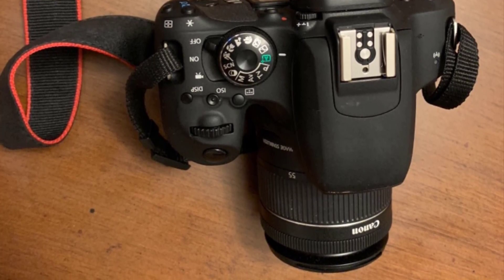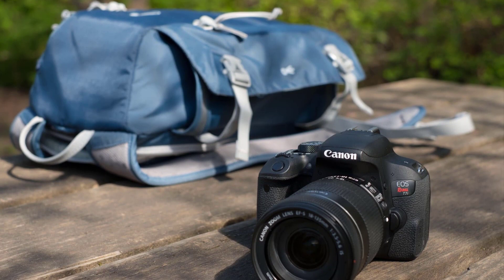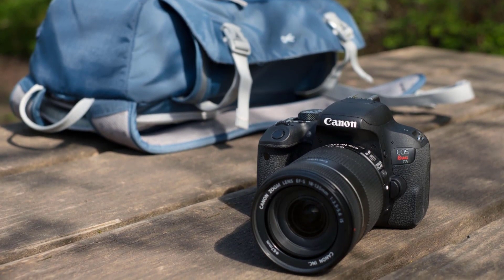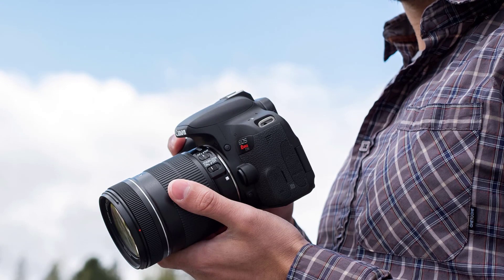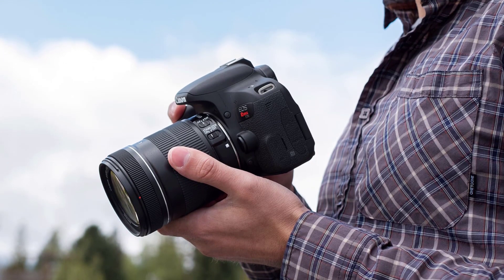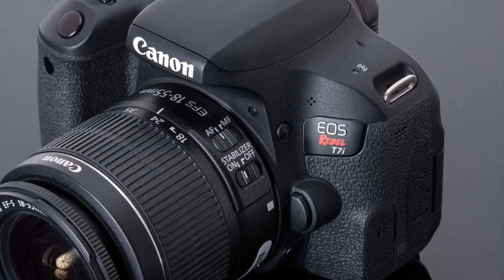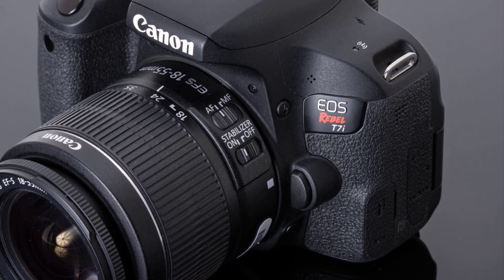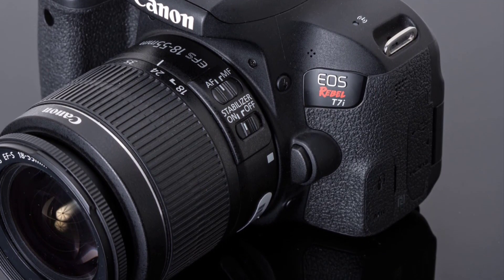Much like its predecessors, this is an honest camera. You know you're not getting top-notch specs or a build quality that gives you confidence to throw it around, but image quality is very good for a camera in this price range. At the heart of the T7i is a 24 megapixel APS-C sensor working together with the Digic 7 image processor. One of the most interesting features is its autofocus system — all 45 points are horizontally and vertically sensitive, making it easy to work whether shooting through the viewfinder or using the LCD. We highly recommend it to beginners and occasional photographers who want great image quality without breaking the bank.